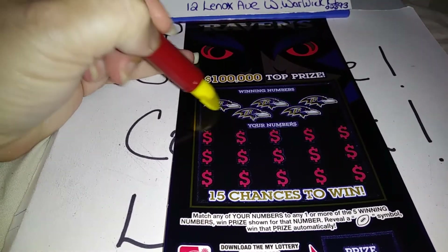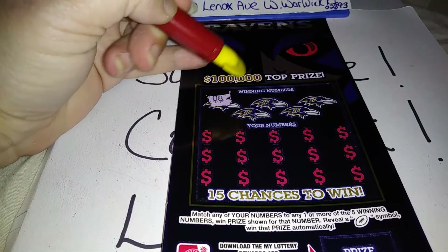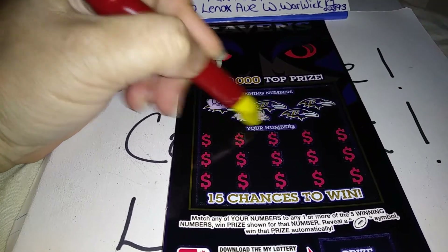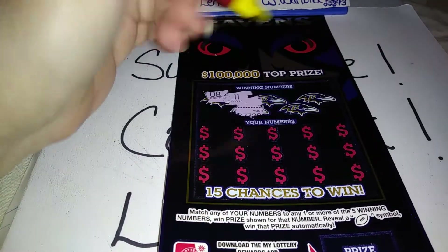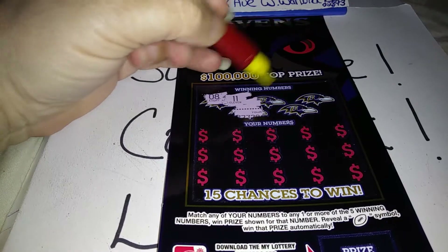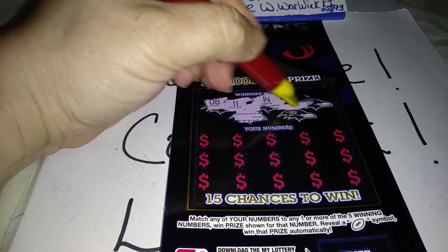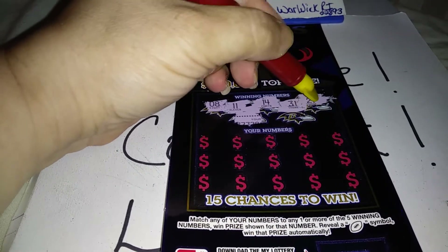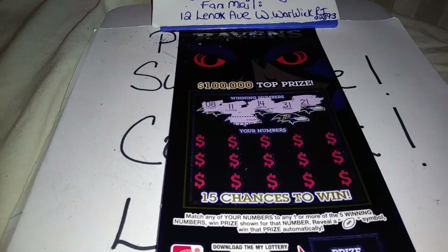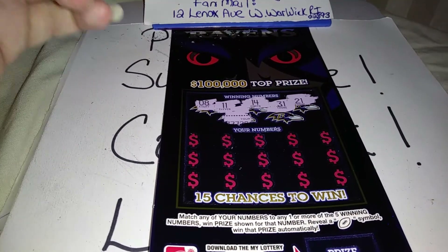Let's see what our winning numbers are. Oh, these scratch so nice. We have an 8 — they're all over the place here. That's the 11, 14, 31. Oh, my birthday. So we have 8, 11, 14, 31, and a 21.